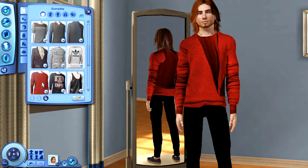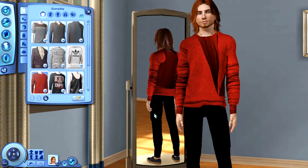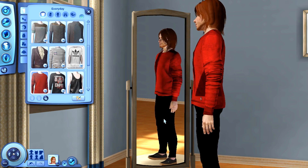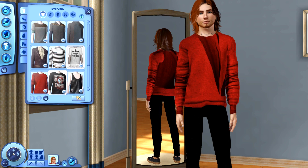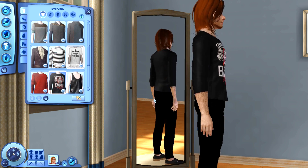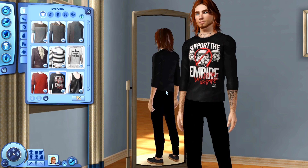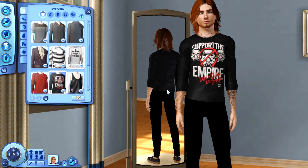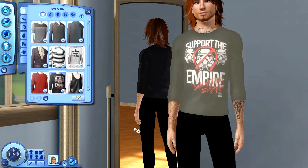We also have another sweater here, and I believe this is another one of those pieces of CC that only looks glitchy like this in Create a Sim — it doesn't look like this in game, so that's a plus. And then I also have this shirt right here. I'm not actually into Star Wars — some of you probably just died in your chair — but I really really liked this shirt and thought it was really cool, so I wanted to download it.